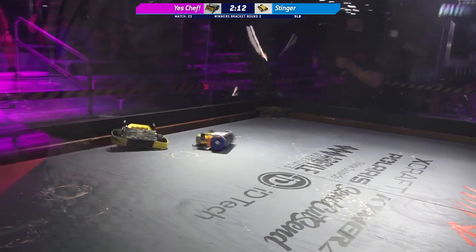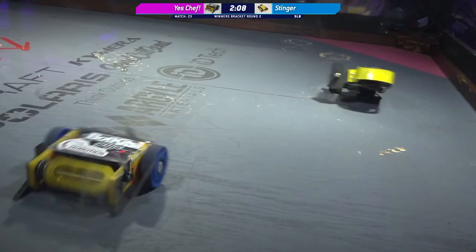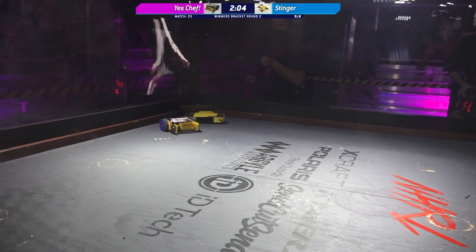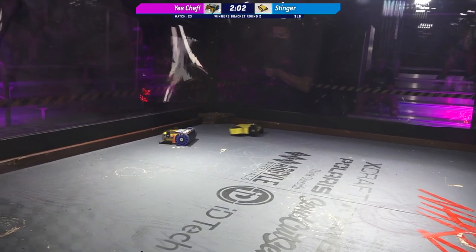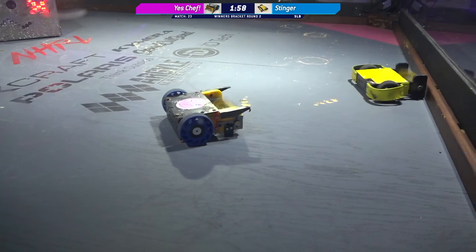Just so much gyro happening in this fight — so much. One of the things Alex told me is he kind of shortened the profile on Yes Chef for this particular competition. He wanted to get a little bit more gyro, a little bit more mobility out of the bot, and reduce that turn radius as much as humanly possible.